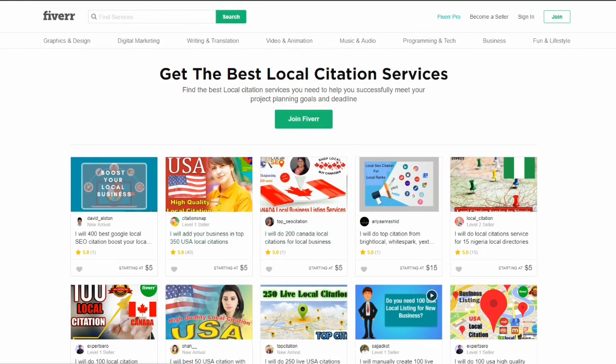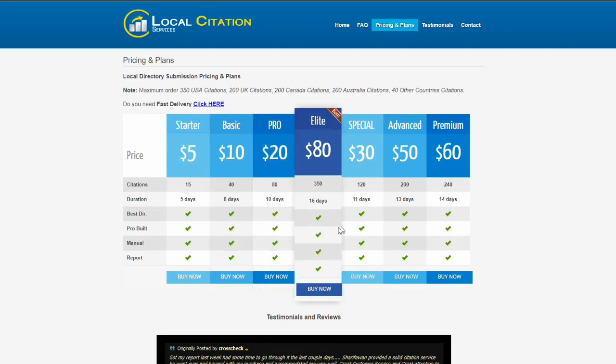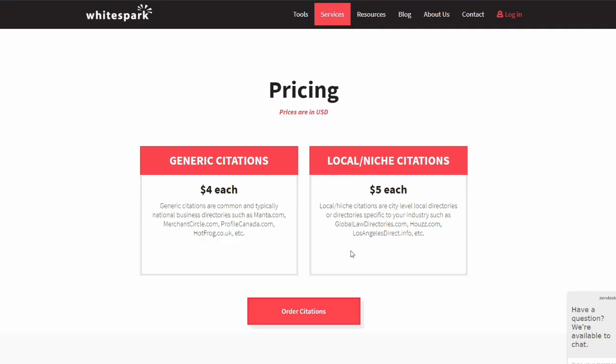All you have to do is provide the business information — the business name, hours, pictures, the link to the Google listing — and they handle building the citations over time. I wouldn't suggest buying 400 local citations all at once. I'd recommend using something like Whitespark and starting with 35 to 50 citations the first month. Then, depending on how the listing moves on Google Maps, the second month you can order another 80 citations or more local niche citations — 25 to 35 more — depending on how competitive the term is.